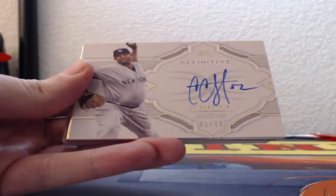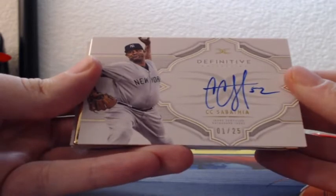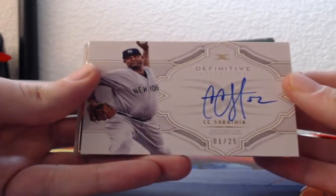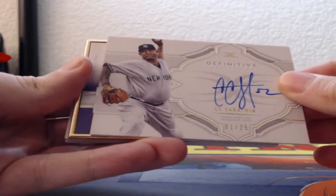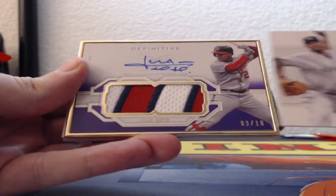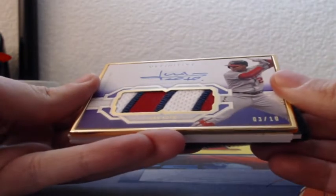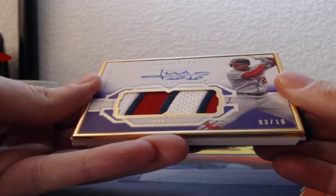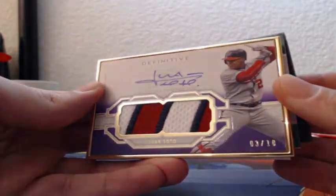For the Yankees, on-card autograph, one of 25 — C.C. Sabathia, New York Yankees on-card auto. Now we have this gold frame. Juan Soto, three out of 10, three-color GameUsed patch, on-card autograph for the Washington Nationals.